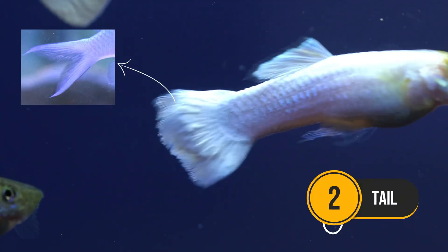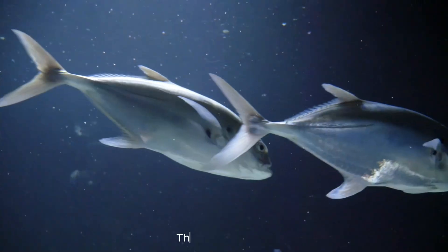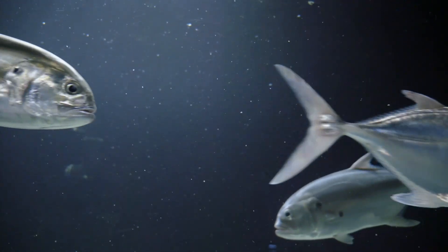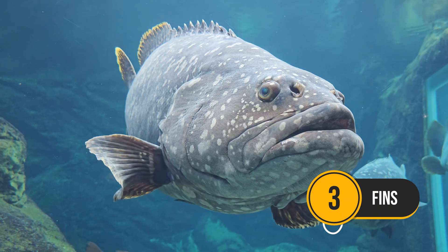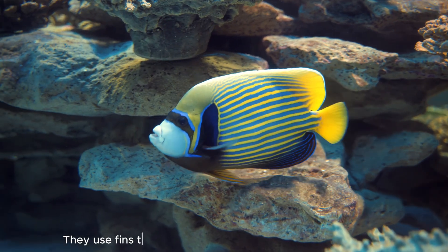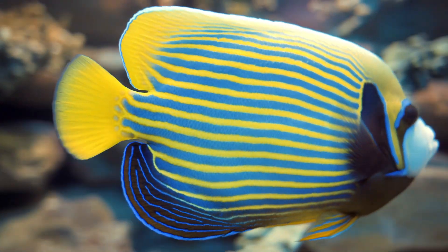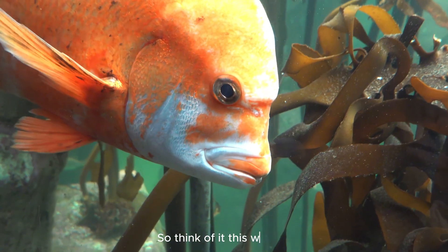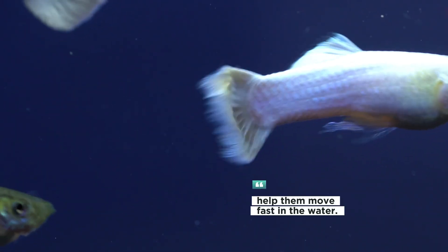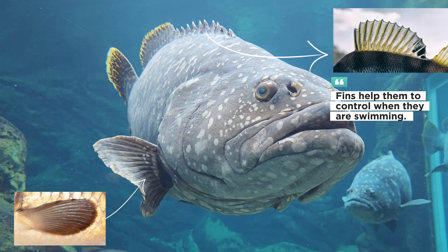Next, the tail. Fish tails are super strong — they help fish push through the water. The tail gives them a big boost to swim fast or turn quickly. And don't forget the fins. Fish have different fins all over their body, like little paddles. They use fins to steer, balance, and even brake, helping them control their body. So: gills help them breathe in water, tails help them move fast, and fins help them control their movement while swimming.